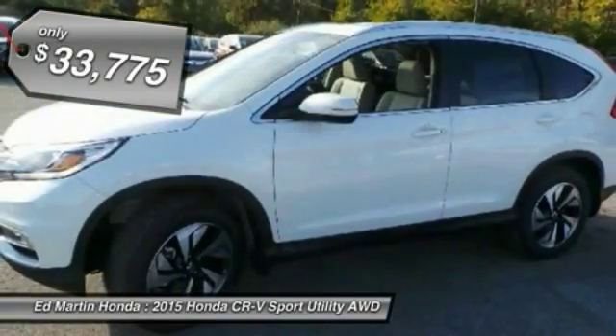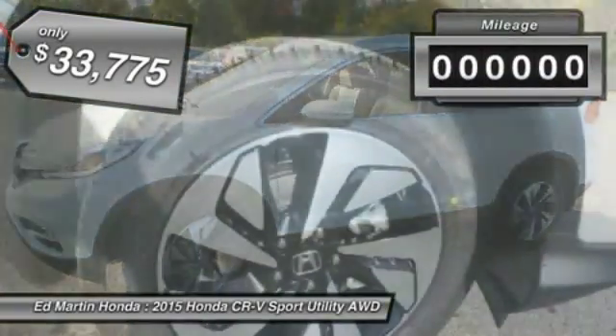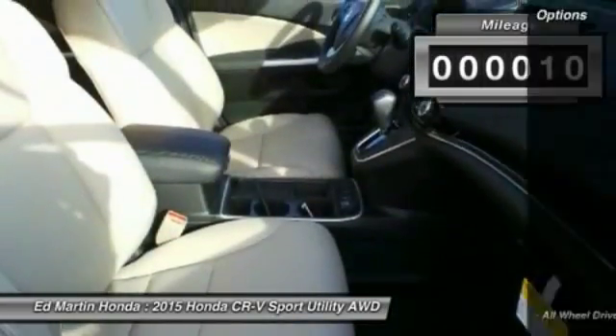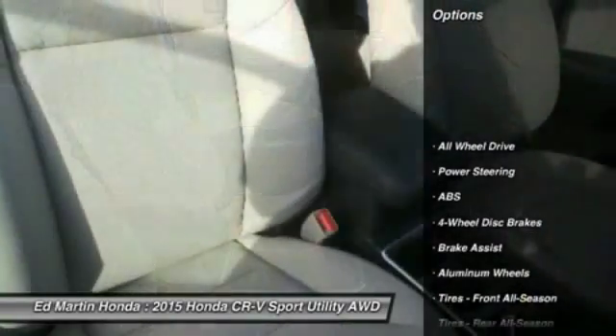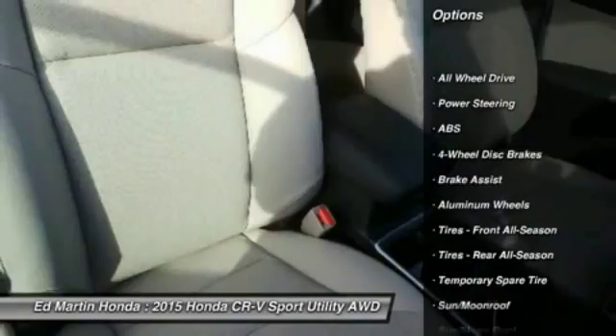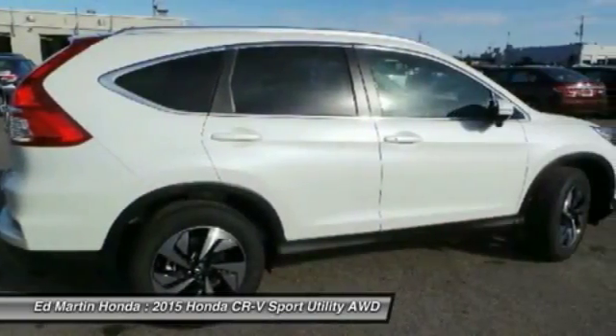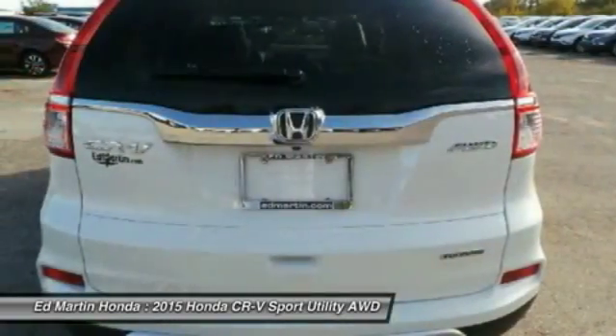This vehicle has less than 100 miles. Here are some of this vehicle's great options: navigation system, keyless entry, power lift gate, anti-lock braking system, steering wheel audio controls, all-wheel drive, moonroof, leather-wrapped steering wheel, Bluetooth, and power steering.